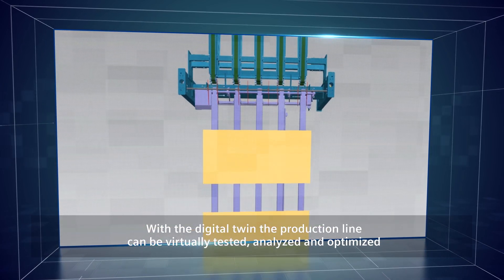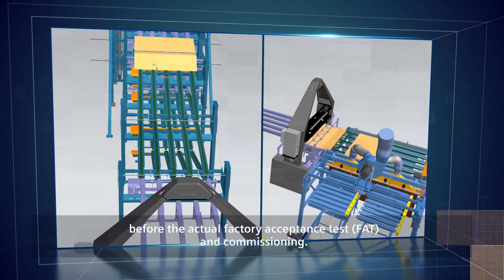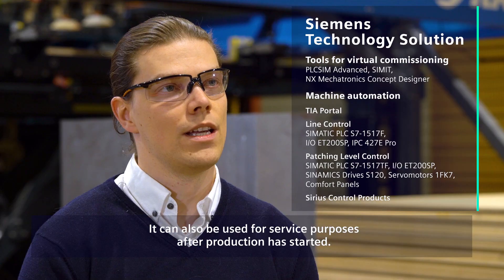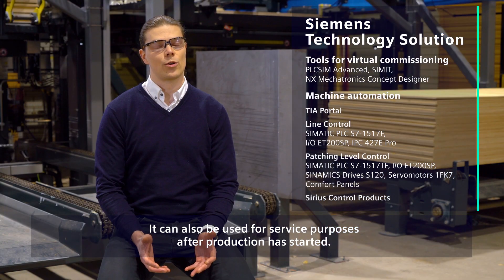With the digital twin, the production line can be virtually tested, analyzed and optimized before the actual factory acceptance test and commissioning. It can also be used for service purposes after the production has started.